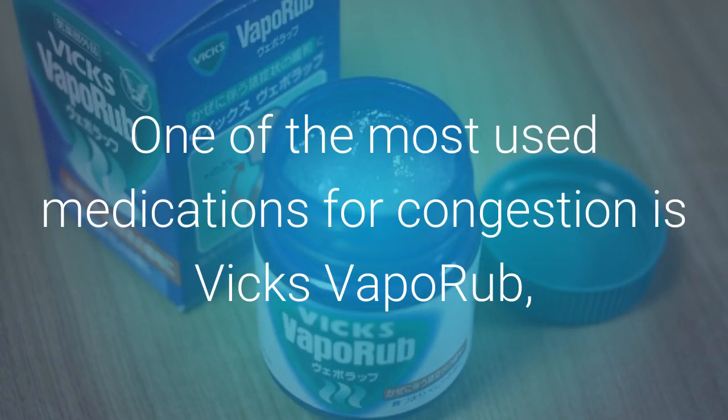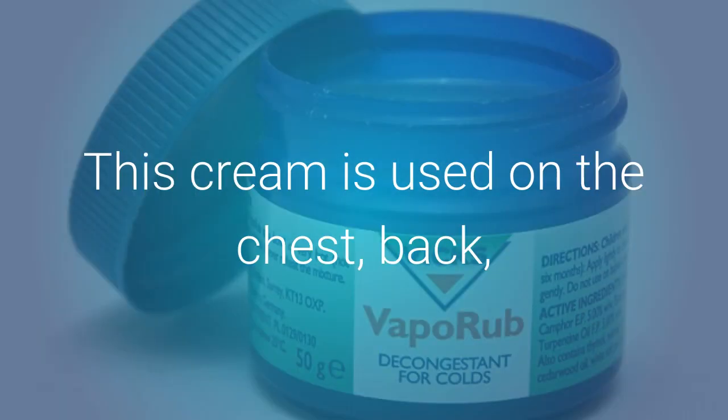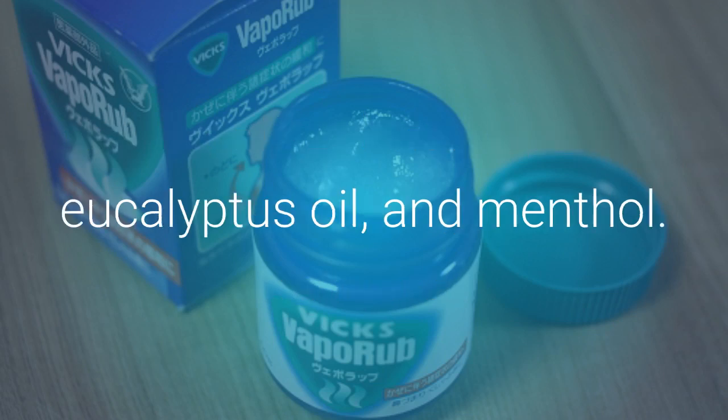One of the most used medications for congestion is Vicks VapoRub, which has been around for over 100 years. This cream is used on the chest, back, and throat to treat nasal congestion and coughs. Vicks VapoRub helps because it has the active ingredients camphor, eucalyptus oil, and menthol.